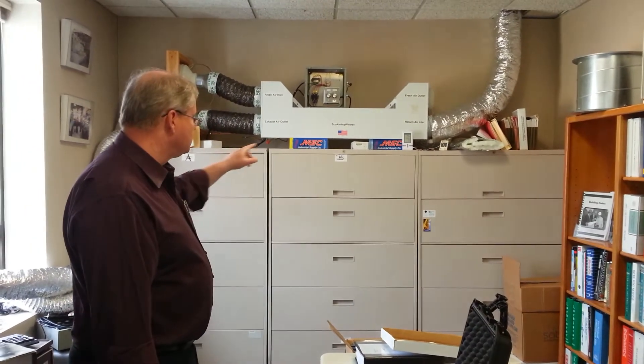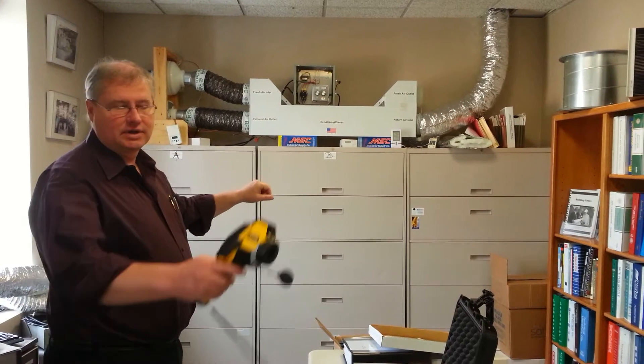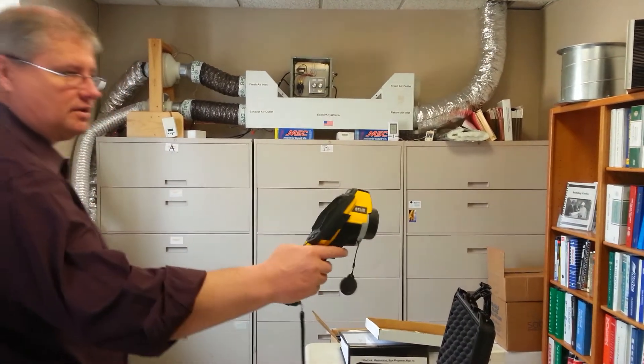Good morning, I'm Klaus Haglid from Building Performance Equipment. What we have here is one of the world's most efficient direct counterflow heat exchangers, and we're going to evaluate how this works with a thermal camera.